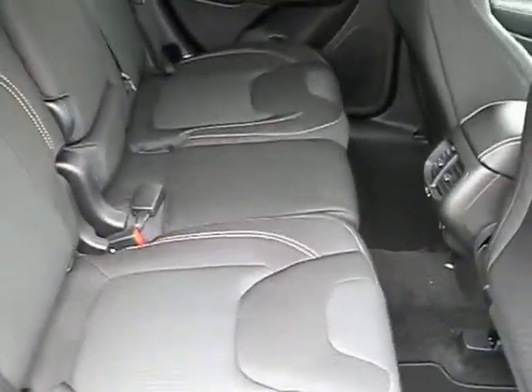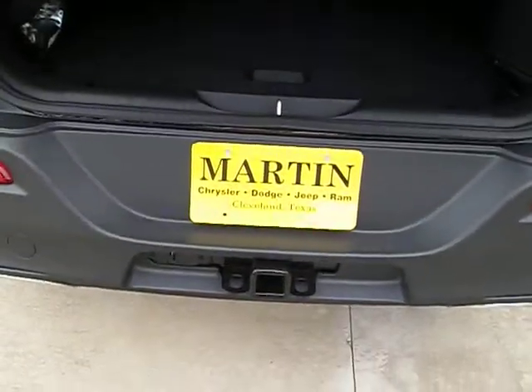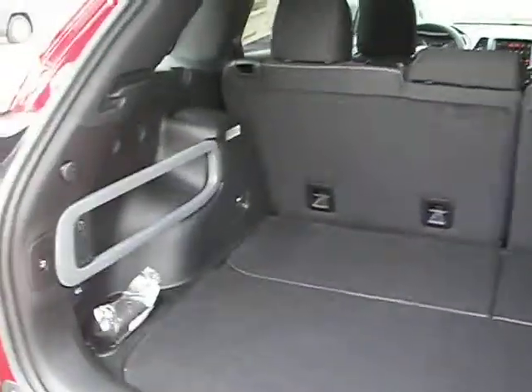Back seats fold up and down pretty easily. They're very comfortable as well, by the way. This one's got a trailer hitch receiver and a power back door.